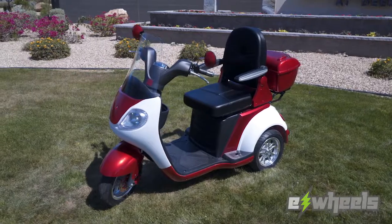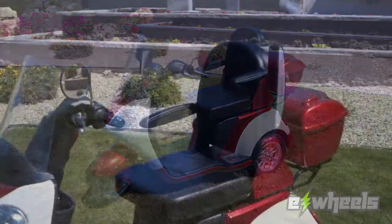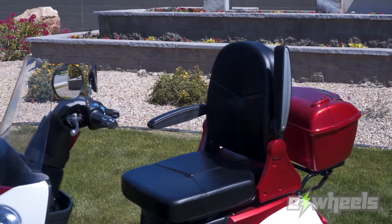The plush EW42 has been designed with comfort in mind and can suit all kinds of riders with its 500-pound weight capacity.